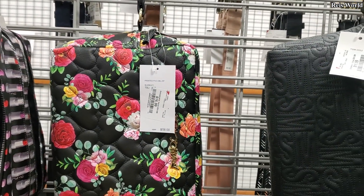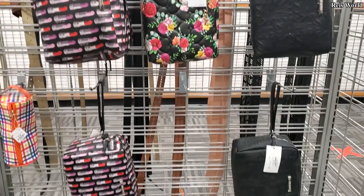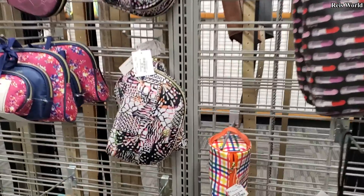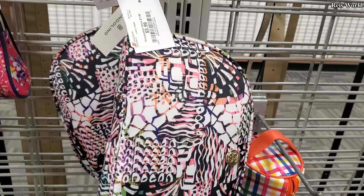New makeup bags! Steve Madden retails for $58 — they're all going to be $17. Betsy Johnson and the large black Steve Madden as well. And one for $4 by Bandolino.